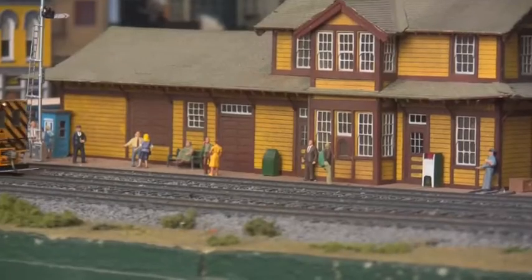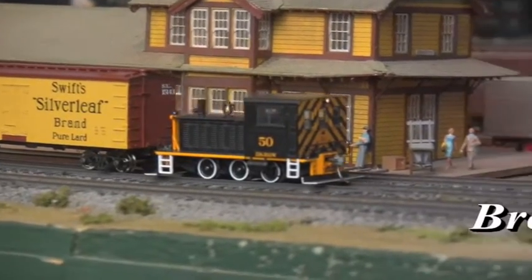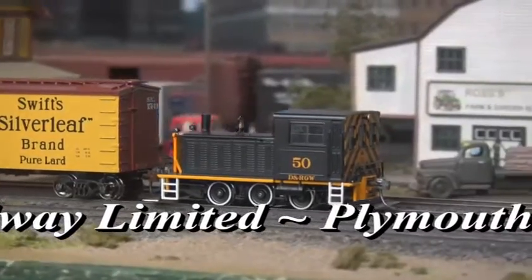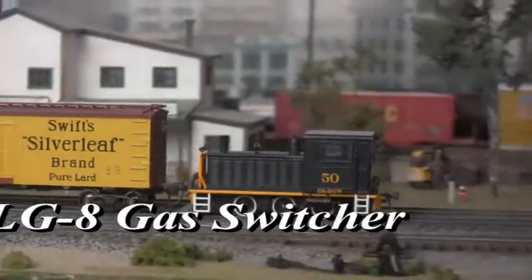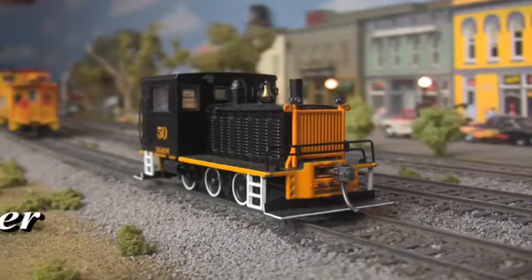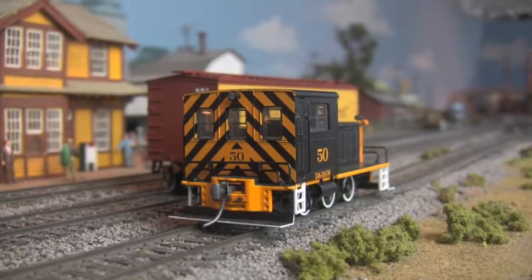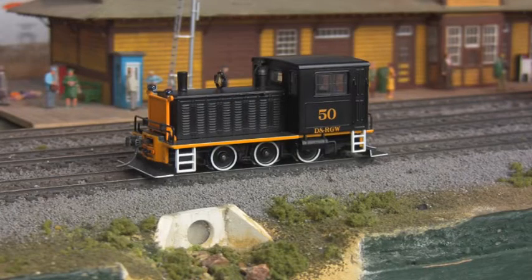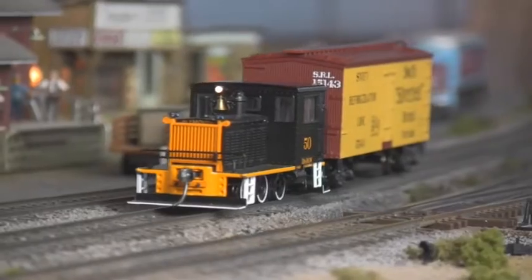And while you're at it, pick up a Plymouth WLG-8 gasoline switcher from Broadway Limited as well. Built using die-cast construction and a precision meshed low gear ratio, low speed performance and raw pulling power define this diminutive 3-axle roustabout, while a detailed cab, constant voltage directional lighting, and metal couplers keep the realism high and difficulties low. Commonly found around mines, mills, and other large-scale industrial sites, these deceptively powerful machines will fit well with almost any layout.